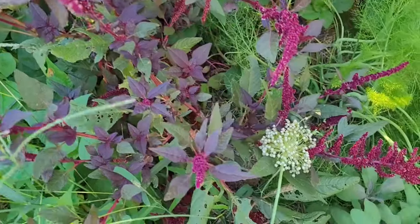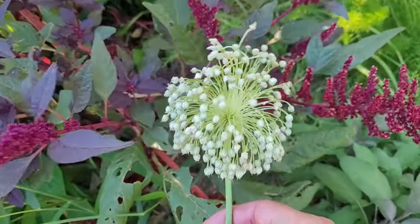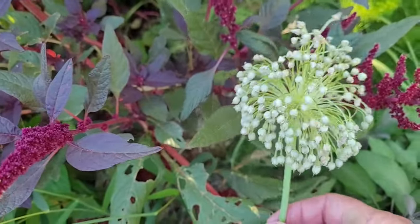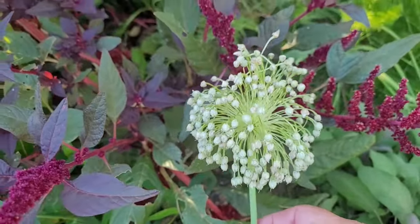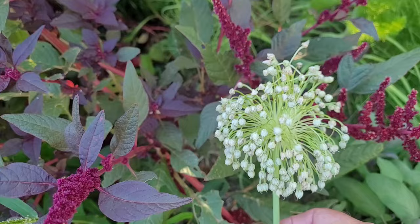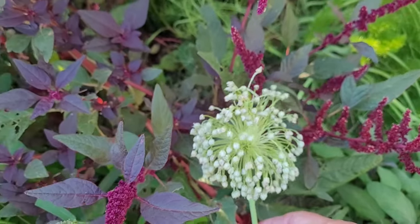Back here under the amaranth I have an elephant garlic that has flowered — that's what the flowers on those look like. It's a little different than some of the hardneck garlic that I've grown. I'm not sure if it's going to produce seeds or little bulbils, but we'll find out in a month or so.